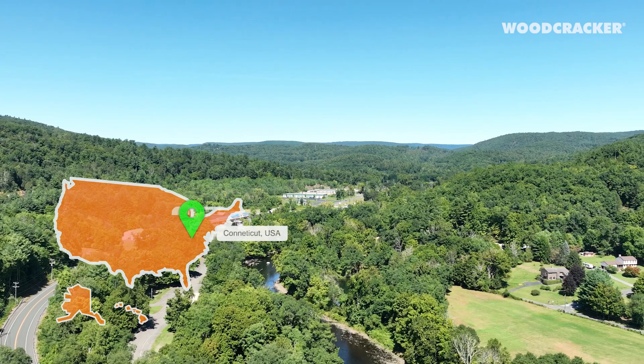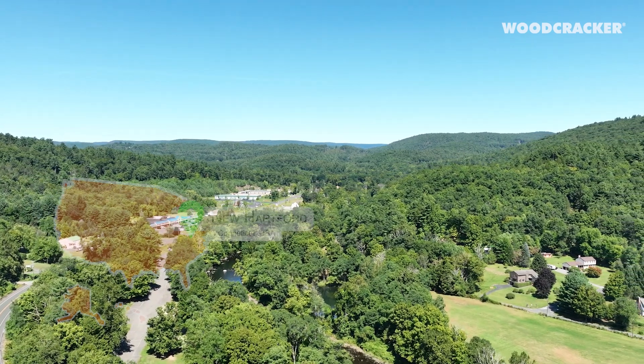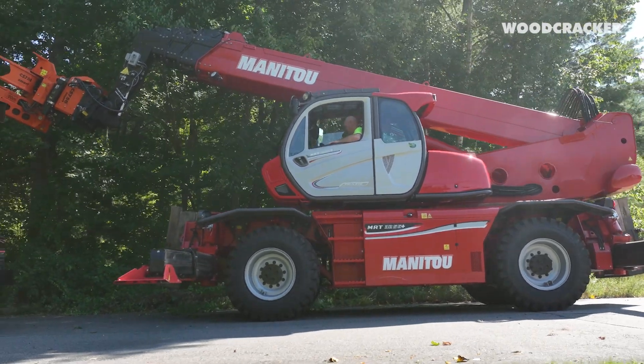We're a company that does primarily tree removal, and up until recently we did it all with a standard crane, but due to the danger of the emerald ash borer and dead ash trees, we went to a rotating telehandler — as you can see behind me — with the woodcracker.